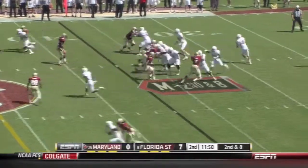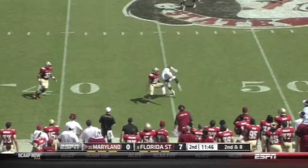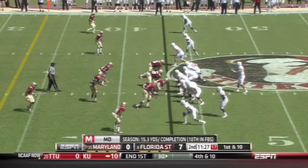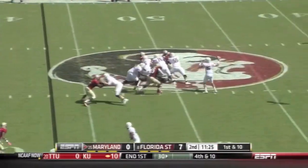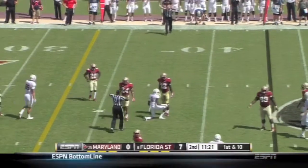Florida State is a bye up to this game and plays Clemson next. Diggs makes a great catch into Florida State territory. Brown over the middle and it's incomplete.